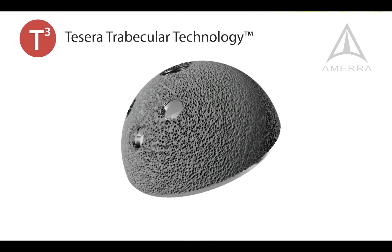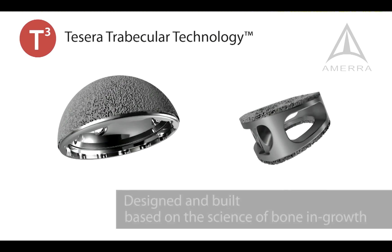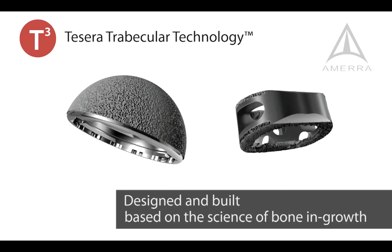Renovus Surgical introduces Tessera Trabecular Technology, a porous structure designed and built to promote bone ingrowth and long-term stability.